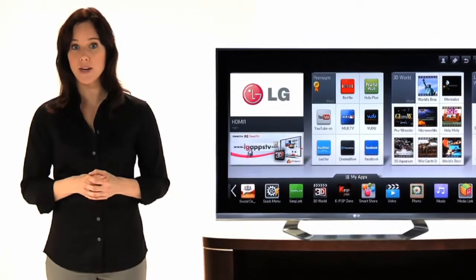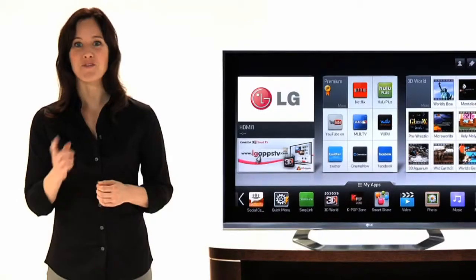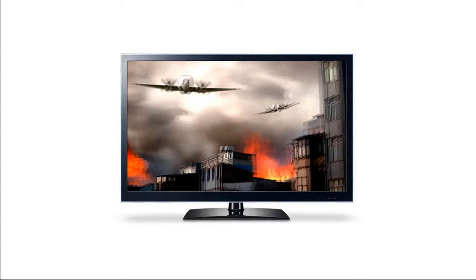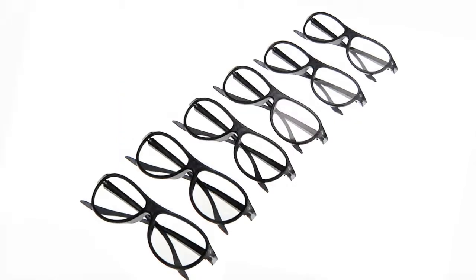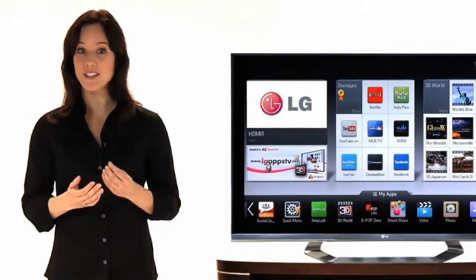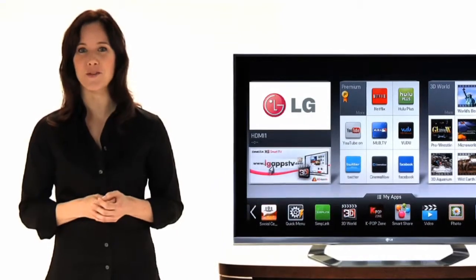Your LG 3D TV recreates the same effect, displaying two separate images of the same scene at once — one intended for your right eye, one for your left. Before you put on your 3D glasses, everything looks fuzzy and out of sync. But put on your LG 3D glasses and wow — your brain combines the separate images to bring you all the depth and excitement you expect from 3D, just like you enjoy at the movies.